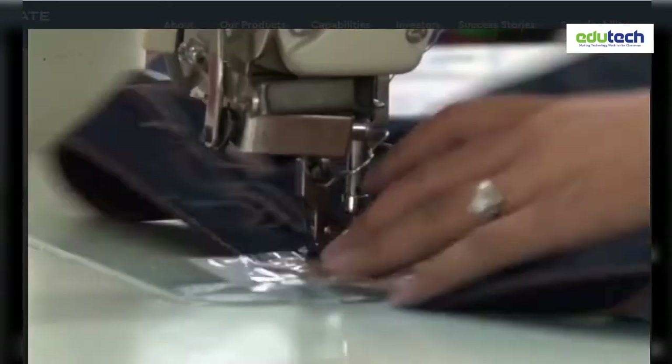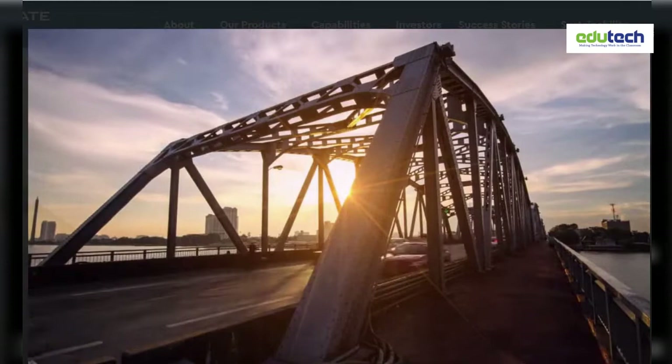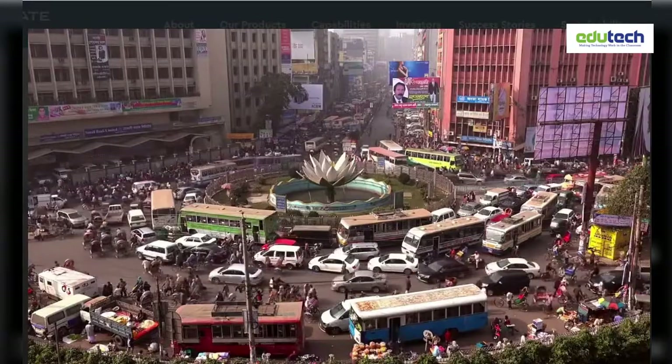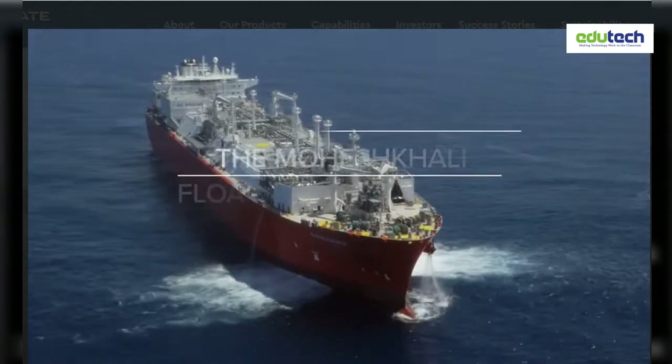The Bangladesh economy has been growing at over 6% a year for the last decade. But increased prosperity demands greater and greater power generation. Now an innovative new source of energy has arrived off these shores: the Moheshkali Floating LNG Terminal.